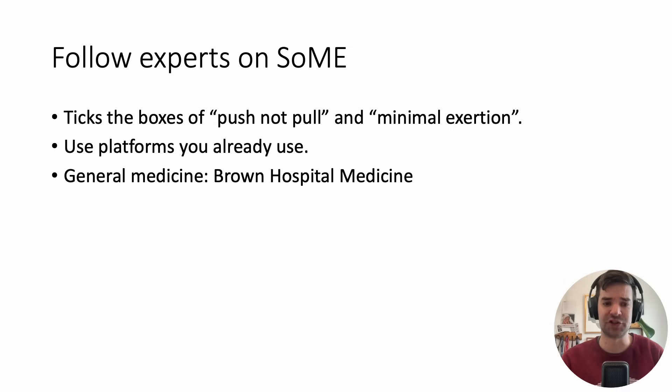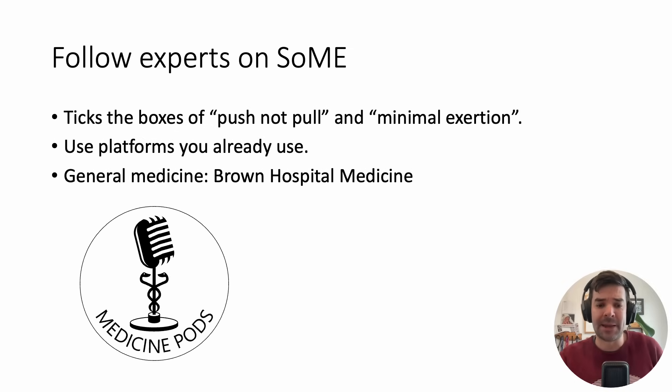Social media means you're just looking at your screen, getting relevant information with minimal exertion. If you're a general internist or medical student, Brown Hospital Medicine is a really great resource to follow. I'm also a member of Medicine Pods — a website that brings together many different resources, podcasts, and information from different medical experts, and it's completely free.